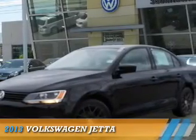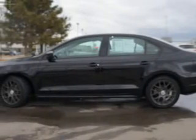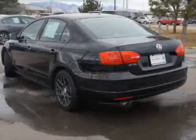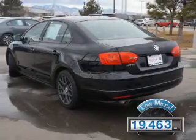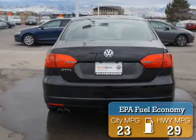Presenting the 2013 Volkswagen Jetta. It's powered by front wheel drive, a 2-liter 4-cylinder engine, and an automatic transmission. With fewer than 20,000 miles, this vehicle has a long road ahead. Great fuel efficiency saves you money by requiring fewer trips to the gas station.